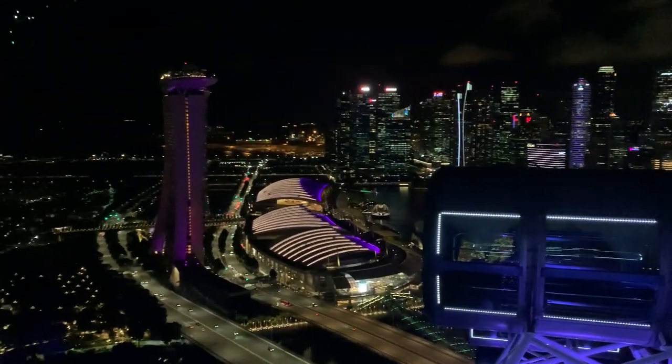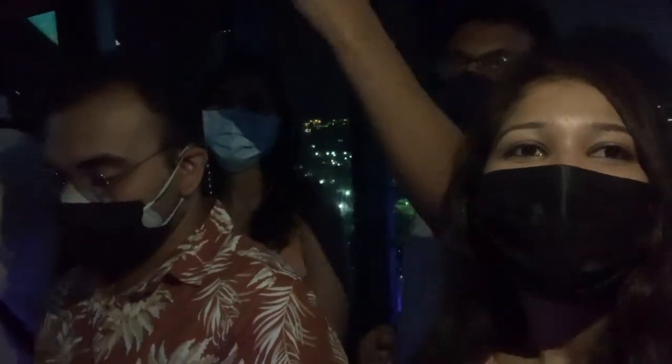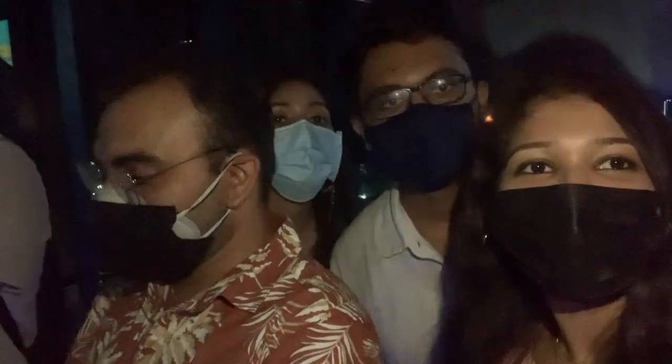Here's a shot of the very lit and breathtaking view of the city. We were just trying to switch on our flashlights and get some good pictures of ourselves from up here.